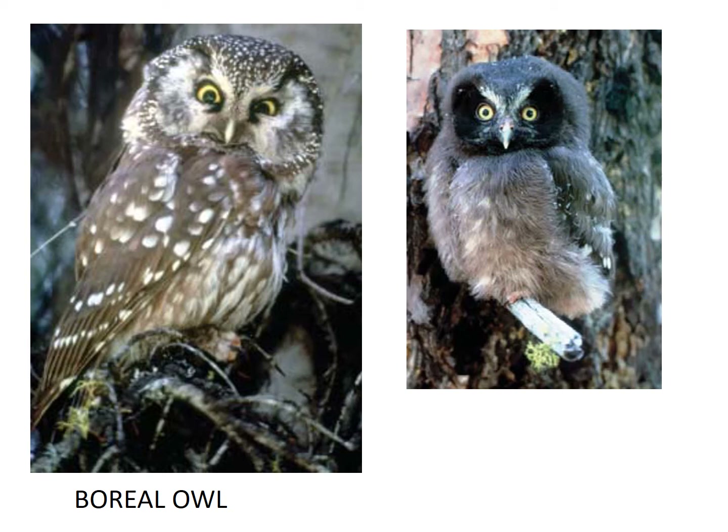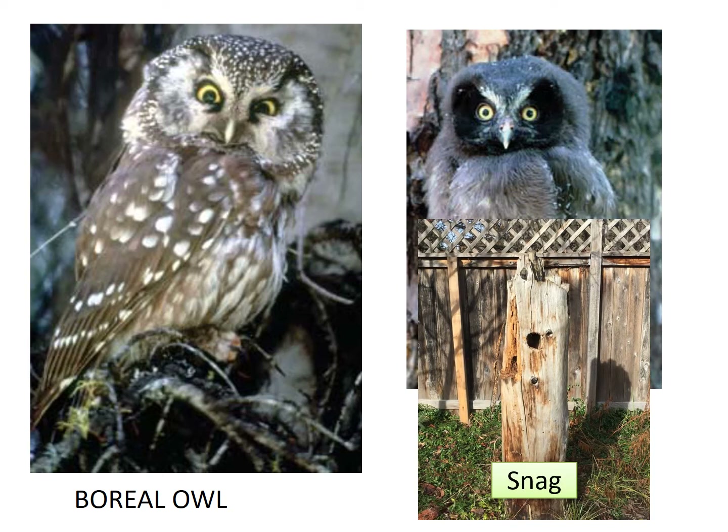Boreal owls are cavity nesters so you might find them in snags. Snags are dead trees that have not fallen, and animals often carve a hole in them and create a cavity for an owl. They do not have any ear tufts and they have a distinct yellow bill. Let's listen to their sound.